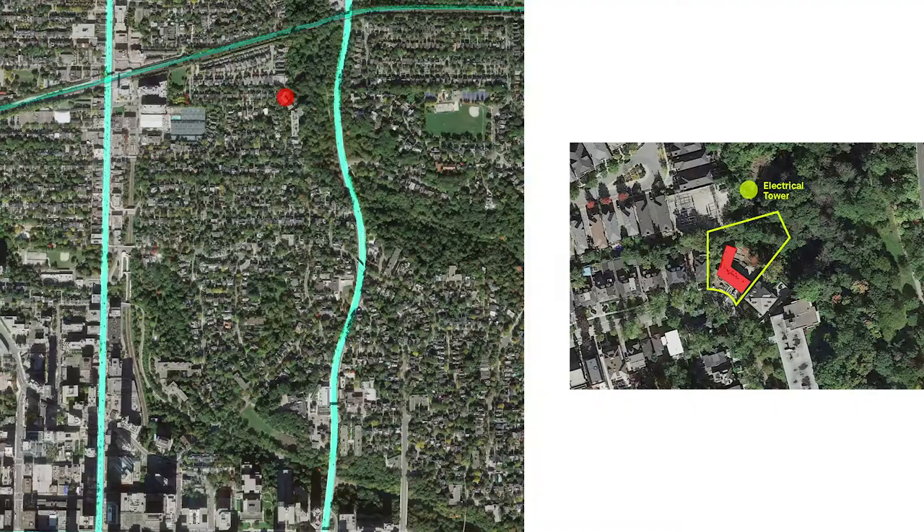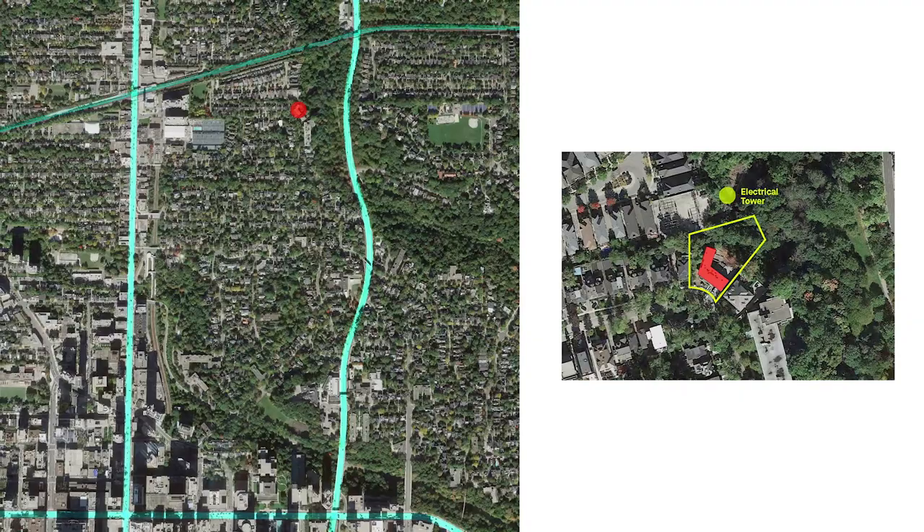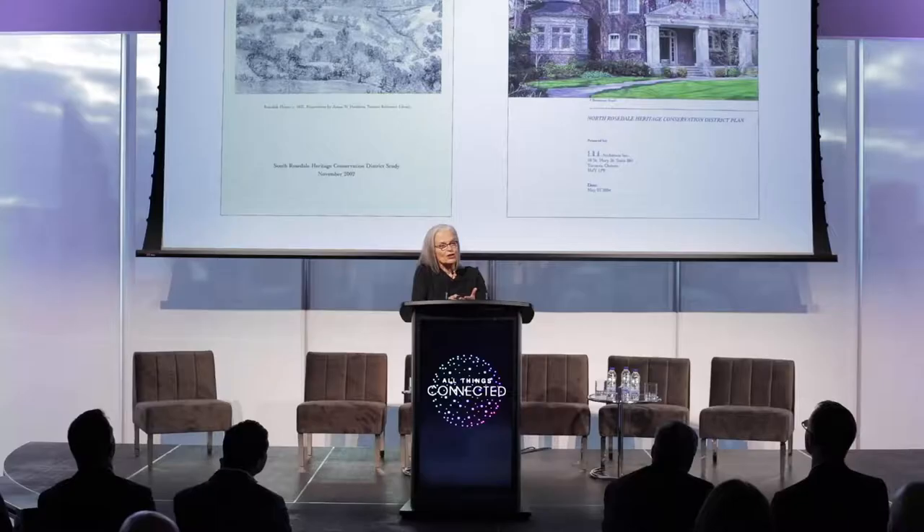This house is for Rosedale. It's a very specific, leafy green neighborhood in Toronto, adjacent to the subway, CN Rail, Bloor Street, and the ravine — a fantastic location in the city. But it has constraints: there are the South and North Rosedale Conservation Districts, which impose serious restrictions on anything being built in the neighborhood.